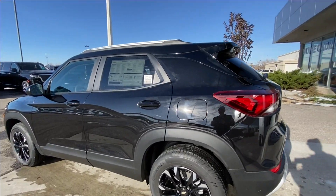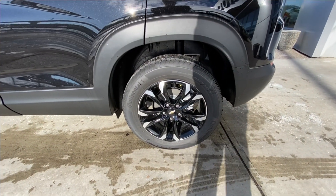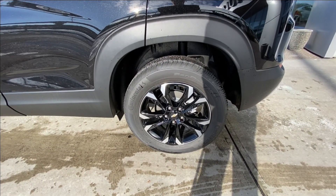Taking a look at the exterior of the Trailblazer, starting off with the 17-inch high-gloss black machined aluminum wheels, paired up with Continental Pro Contact tires.